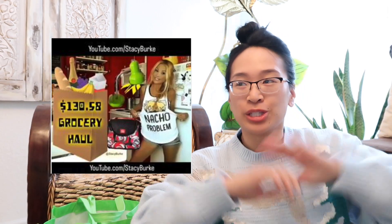Hi everybody! Today I'm going to do a grocery shopping haul because Stacey Burke does it all the time and I'm inspired. She usually films in the kitchen but it's preoccupied at the moment.